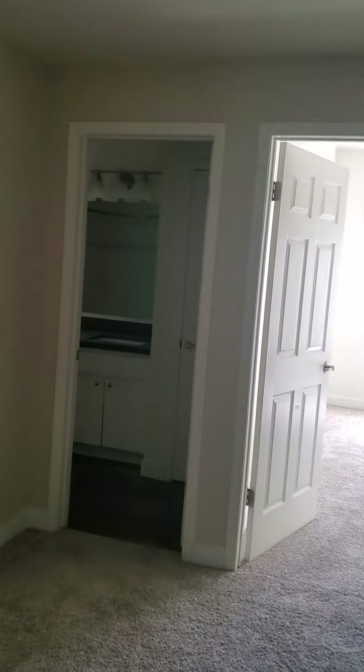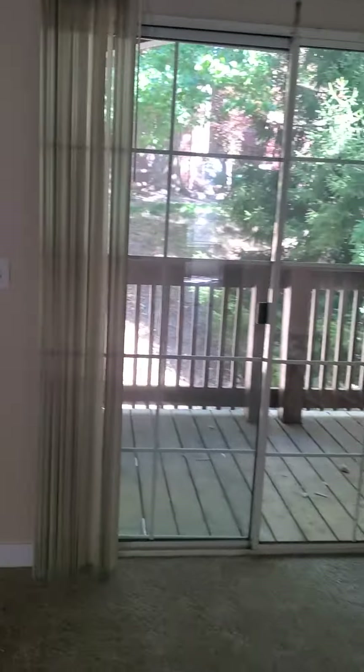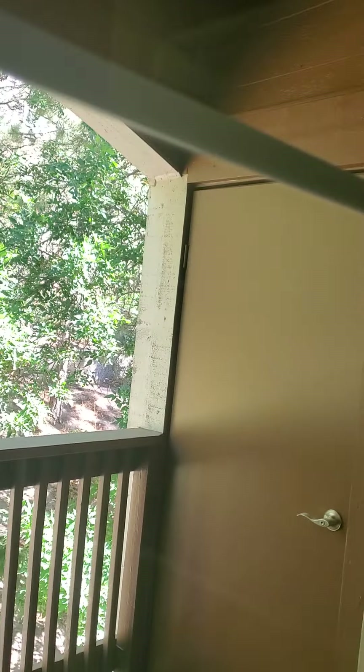It's a three bedroom apartment. I wouldn't live in this apartment — it's not a nice looking place at all. I wouldn't live here. Here's your porch, which has its own little storage unit as well, apparently.